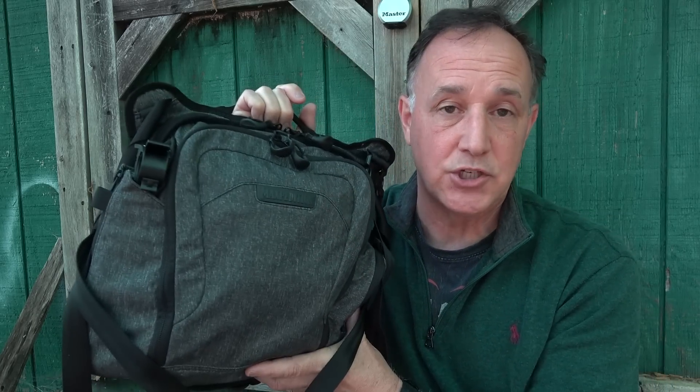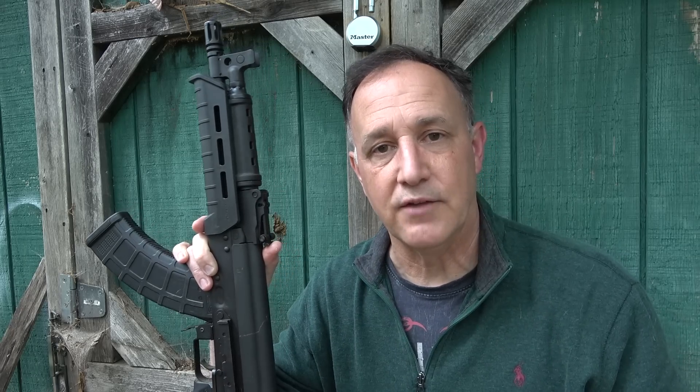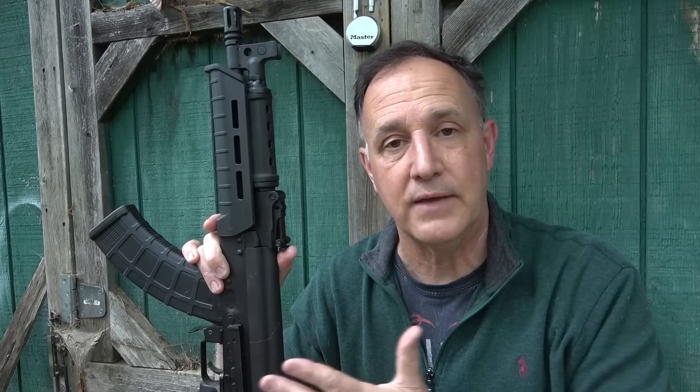This is a Maxpedition bag, and you can use pretty much any type of bag for this setup — it can be much smaller. We're going to go through the contents and show you what we have here and some of the reasons why. This video is really for a bag that you could have right there beside you. If you want to see something about truck guns or car guns, check out the Sensible Prepper channel, along with our get-home bags with all our survival items.